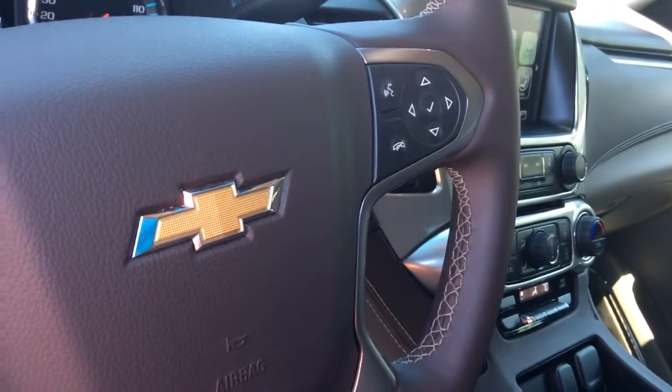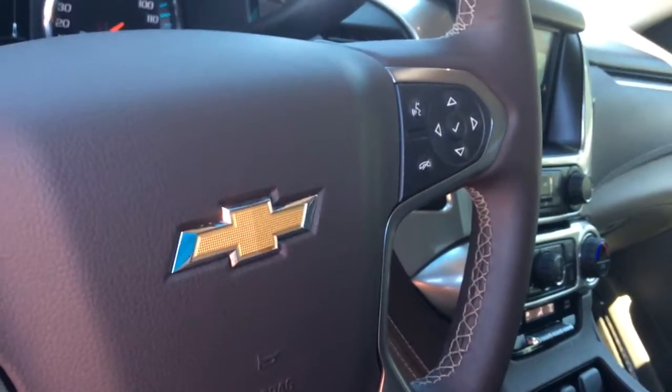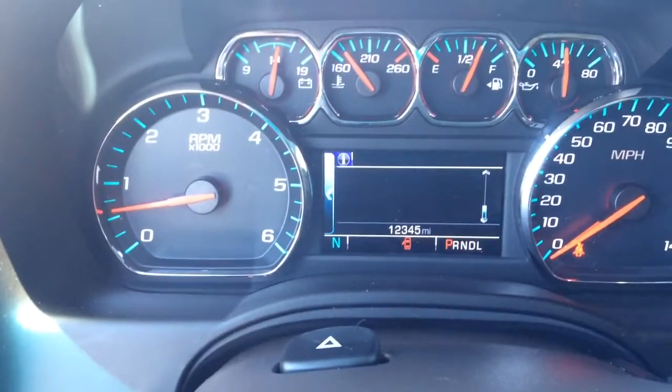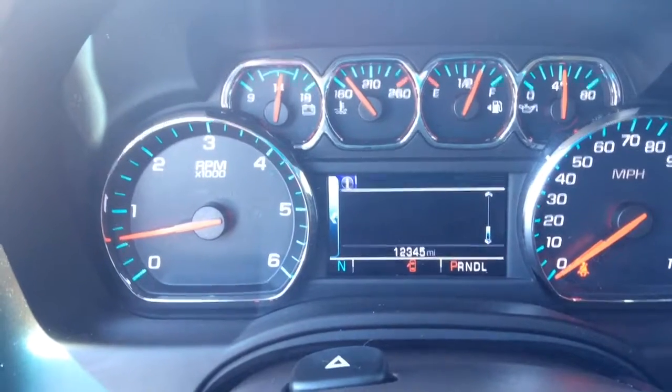Your front crash alert, your stereo controls and your Bluetooth controls. Like I said it is pre-owned so it has about 12,345 miles on the motor.